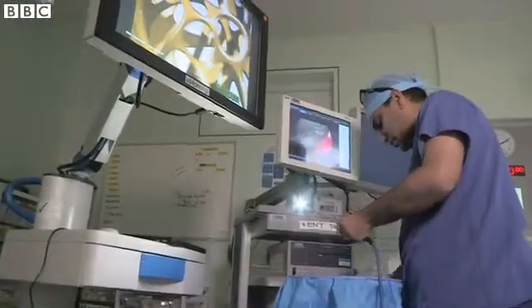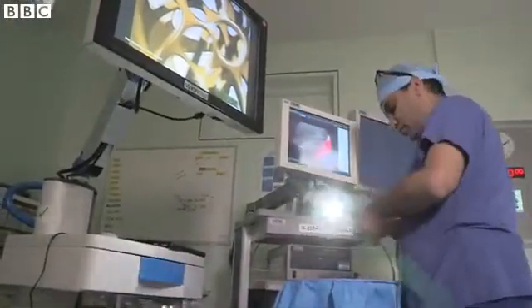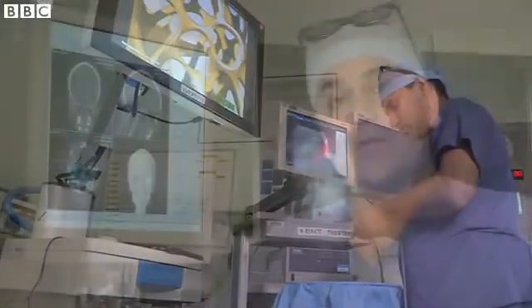We started this surgery many decades ago with headlights and mirrors. We then moved to tiny cameras and endoscopes. We're now using three-dimensional endoscopy screens with intraoperative image guidance. It's a very exciting time for patients and a great time for surgeons, because we're able to remove tumours that we weren't able to remove before.